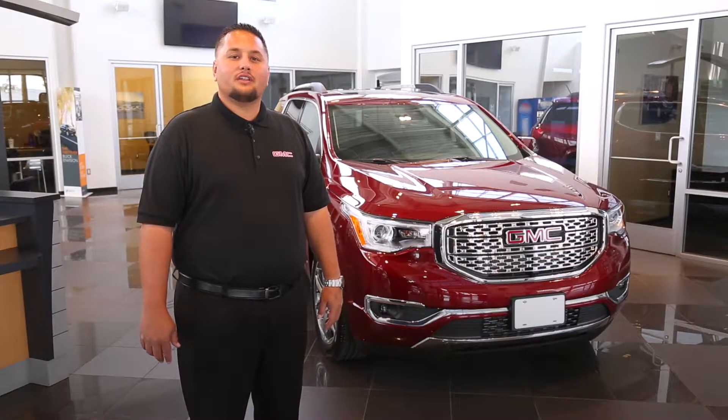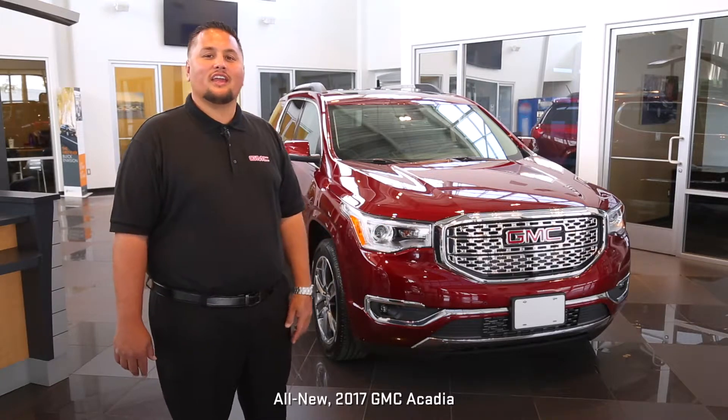So if you're looking for a midsize SUV that's professional grade, here it is — the newly redesigned Acadia from GMC.